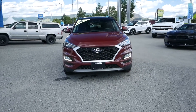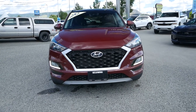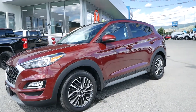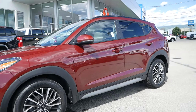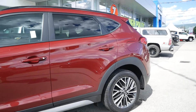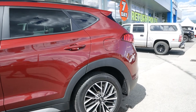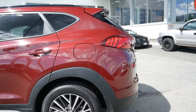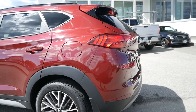Travis here from Kelowna Chevrolet to show you this certified pre-owned 2020 Hyundai Tucson Preferred. Powering this accident-free, one previous owner, all-wheel drive SUV is a 2.4 liter four-cylinder engine paired with a six-speed automatic transmission that can get you just 9 to 11 liters per 100 kilometers.